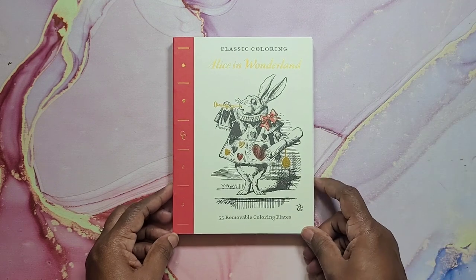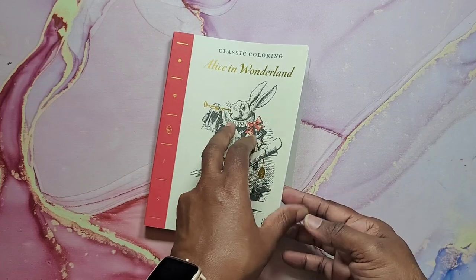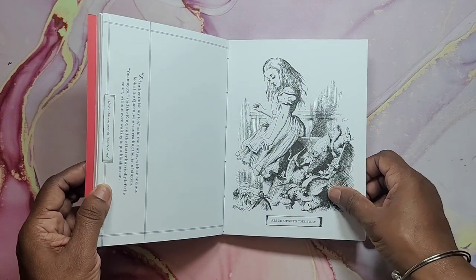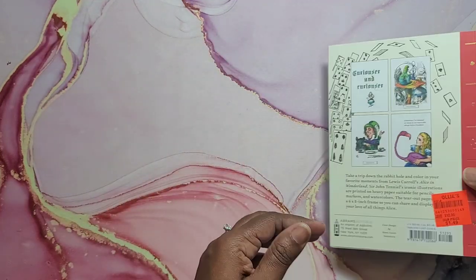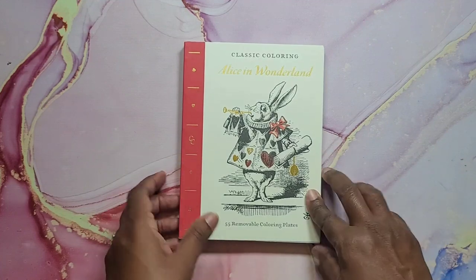Next we have Alice in Wonderland Classic Coloring — 55 removable coloring plates. This is on thick paper. It is sewn in but you can remove them by snapping them out. This was an Ollie's find for $1.49 — that was a nice find. It's a good quality book.